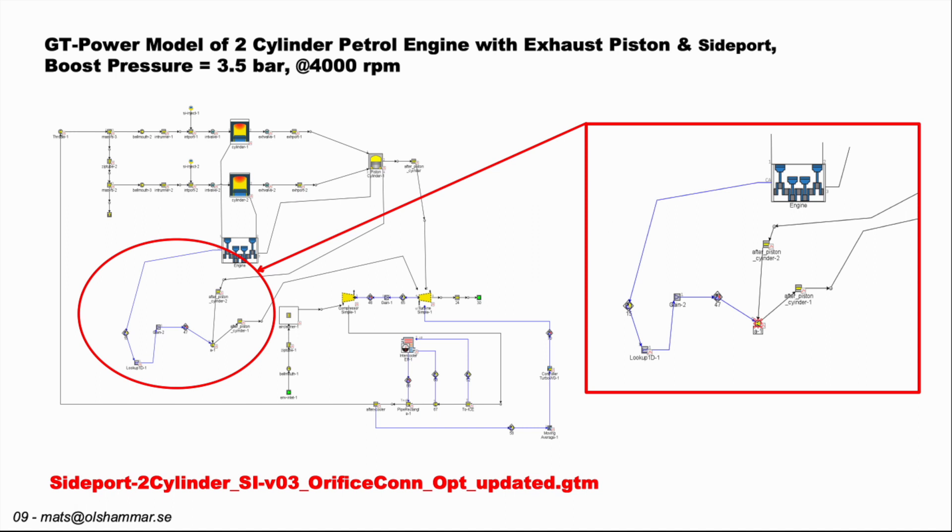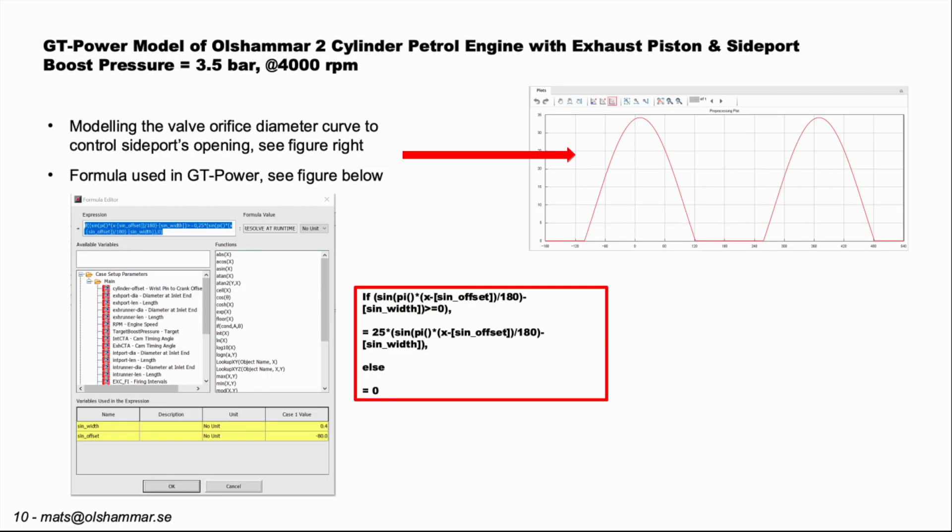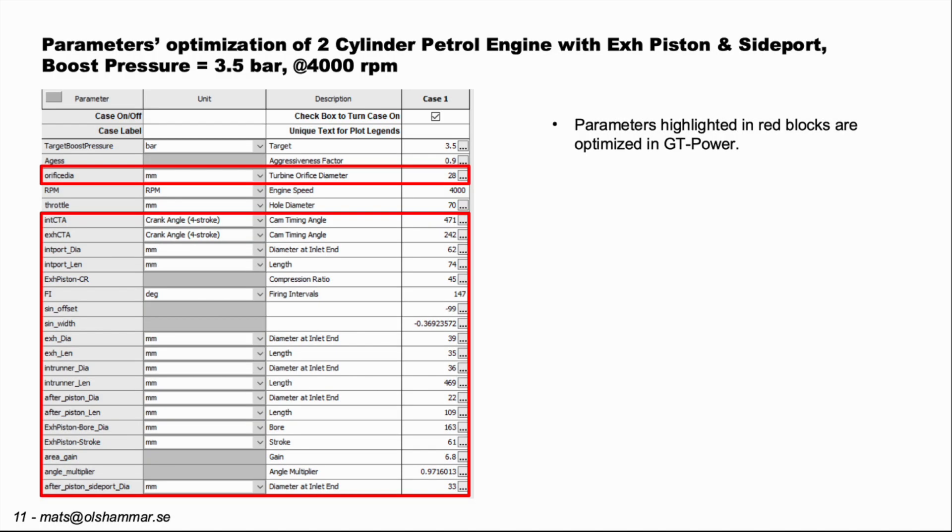Then we add an exhaust side port. When the exhaust piston goes to its lower part in the cylinder, it opens a port to the side and releases additional pressure. This mathematical expression is a function for how it opens this side port area, and the variables in red have been optimized.